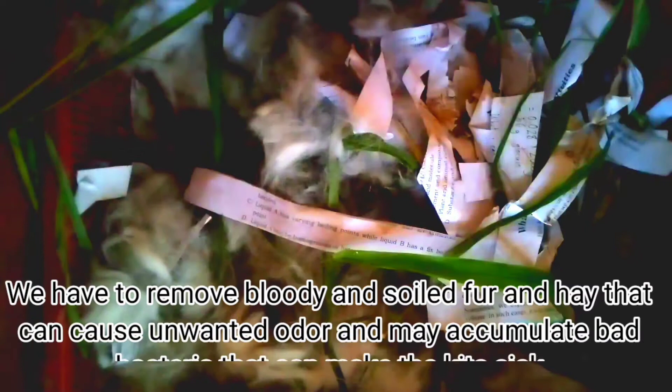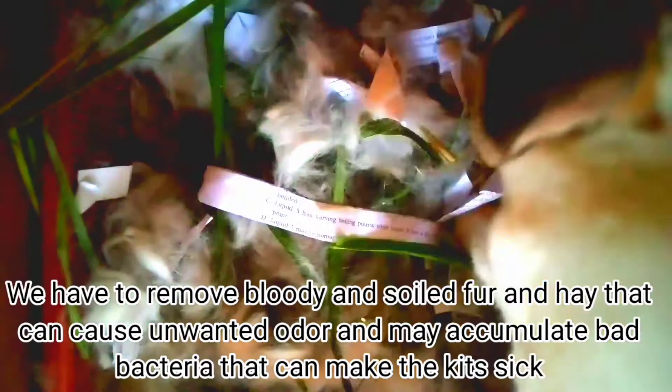As mentioned in my past videos, cleaning the nest box after birth is very important. Don't worry, your rabbit won't bite. We have to remove bloody and soiled fur and hay that can cause unwanted odor and may accumulate bad bacteria that can make the kids sick.